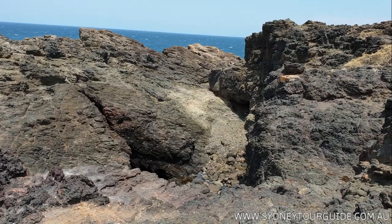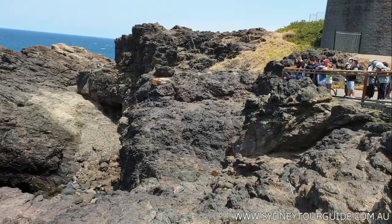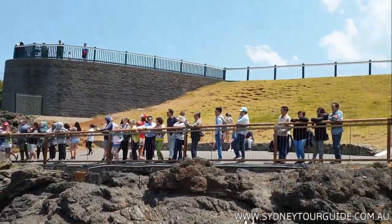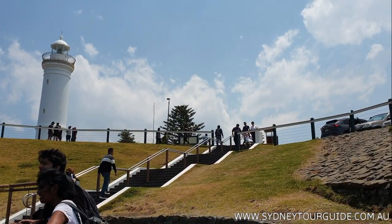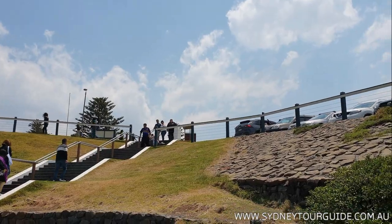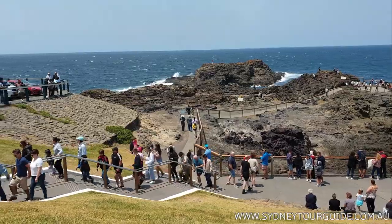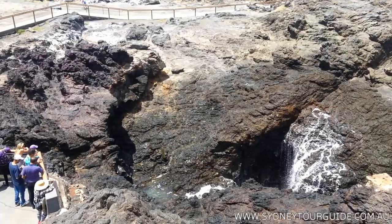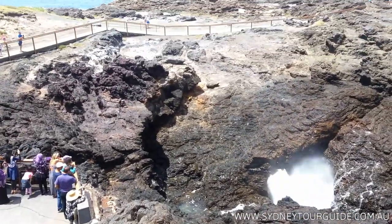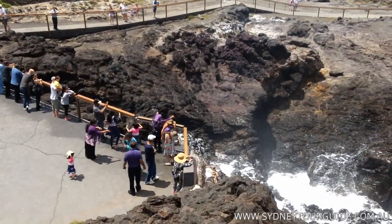After Hyams Beach there is another attraction called the Blowhole. The water is pushed by the waves and blows out of the hole like a geyser — you can see the effect right now. People got splashed!